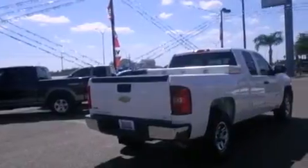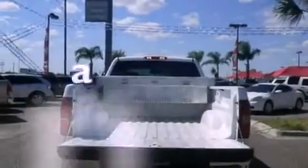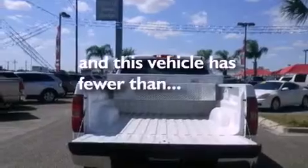Features include traction control and stability control systems, air conditioning, dusk-sensing headlights, an anti-lock braking system, side-curtain airbags, and this vehicle has less than 37,000 miles.